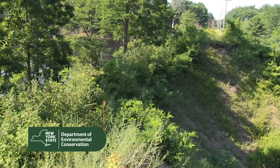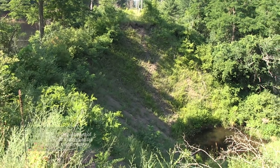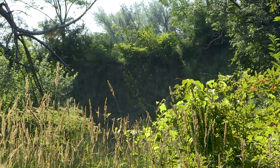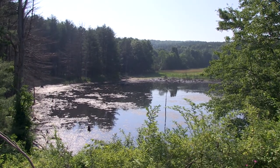This project was brought to our office as a complaint around 2015. This culvert had collapsed as a result of Hurricane Irene and it was causing a problem upstream for landowners.